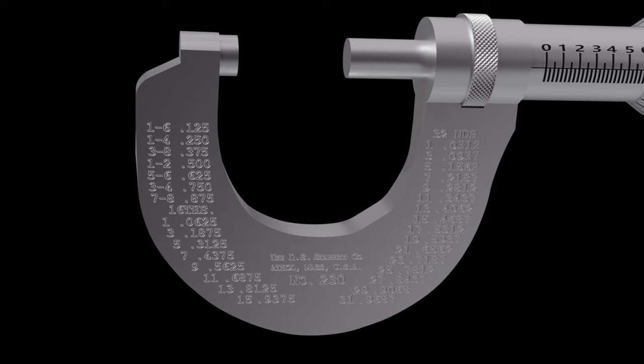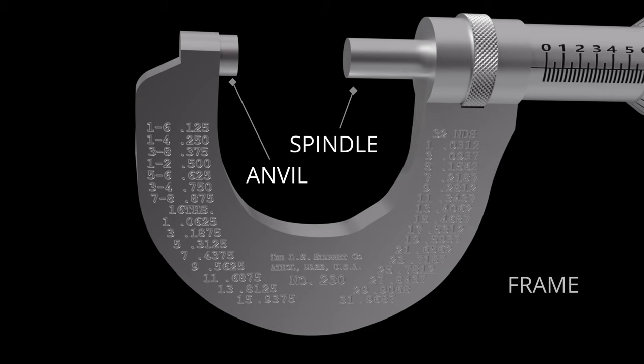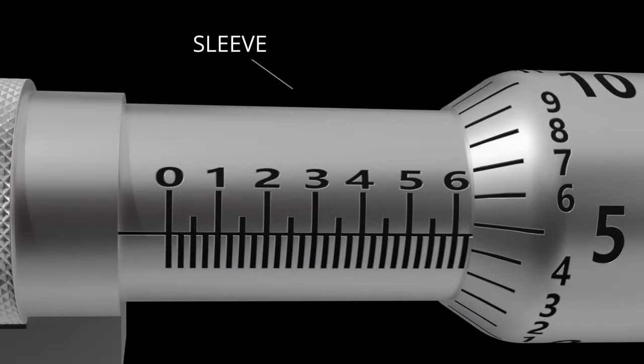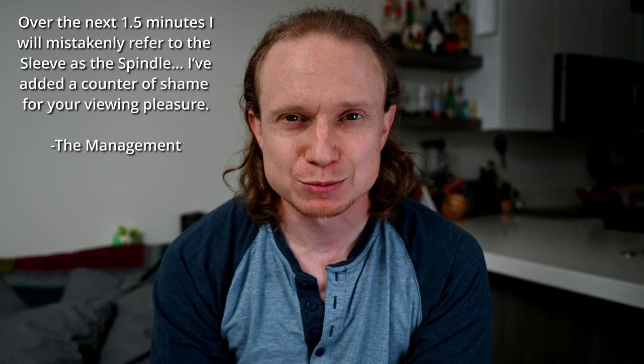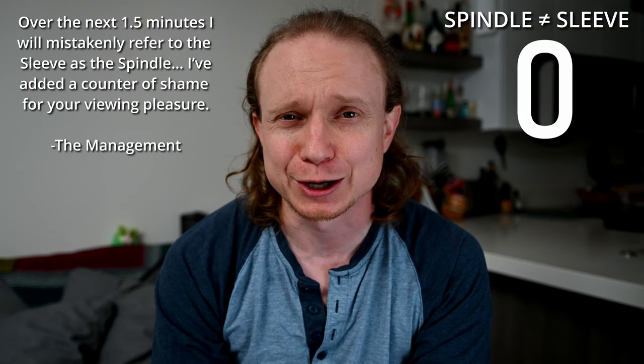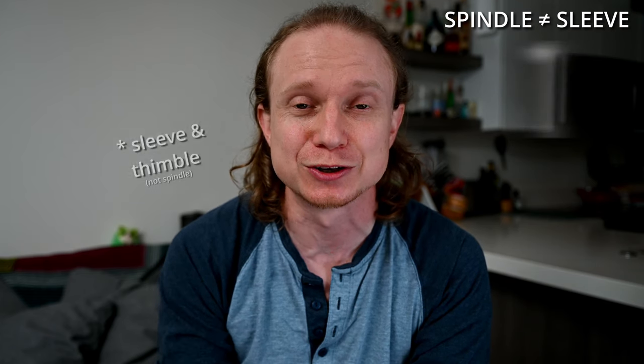Before we talk about measuring things, a bit of anatomy. In the simplest case, you have the anvil, which is on the receiving end; the spindle, which is the moving part that pinches whatever you are measuring; and then the frame that holds those two at a precision distance — those are the semi-static elements. The part that you read is the sleeve and thimble, where the thimble rotates around the sleeve, which is static. And we can't forget the crowd favorite: the ratchet knob.